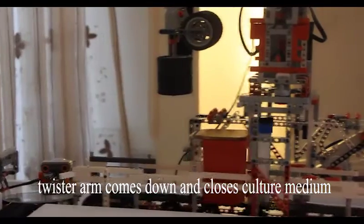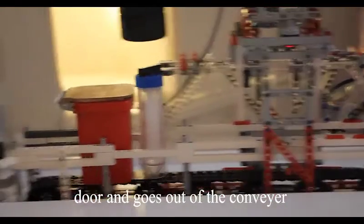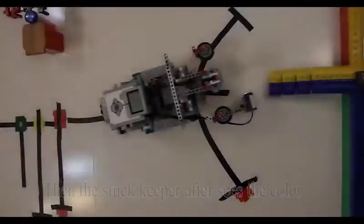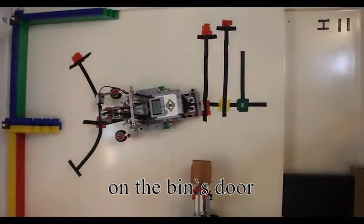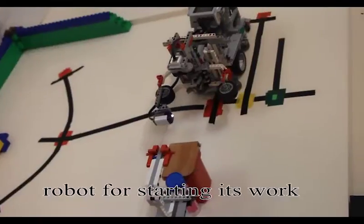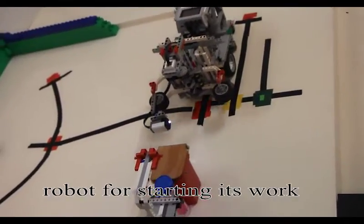Then the twister arm comes down, closes the culture medium's door, and moves out of the conveyor. The stock keeper then reads the colors on the bin's door and sends a message to the detector robot to start its work.